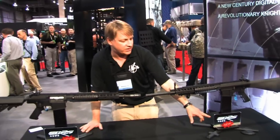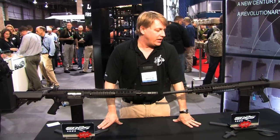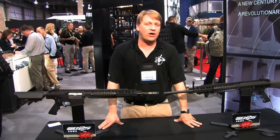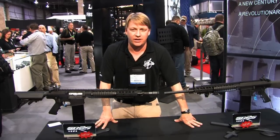We rebranded this rifle as what we're calling the Enhanced Match Rifle. EM, ironically, is also Gene Stoner's initials — so there's a little thing we snuck in there.